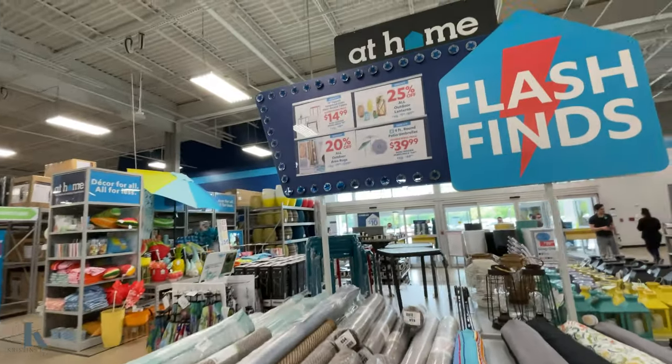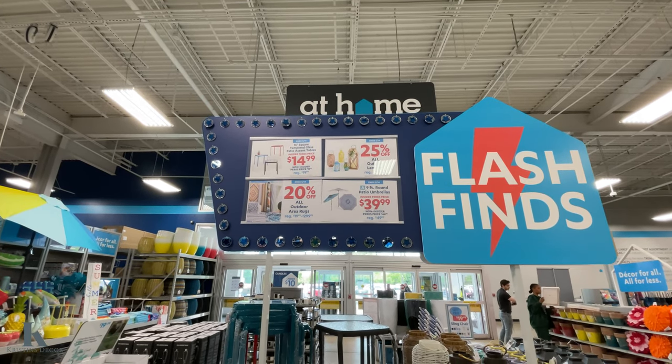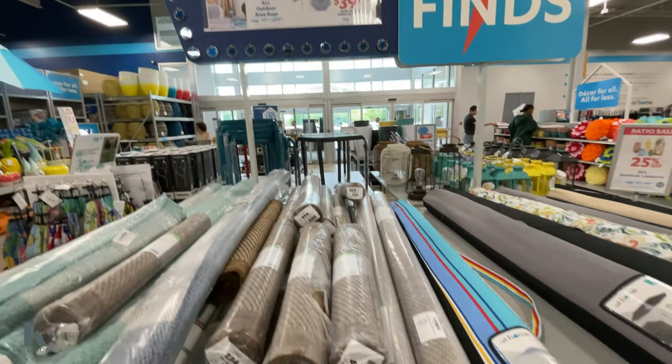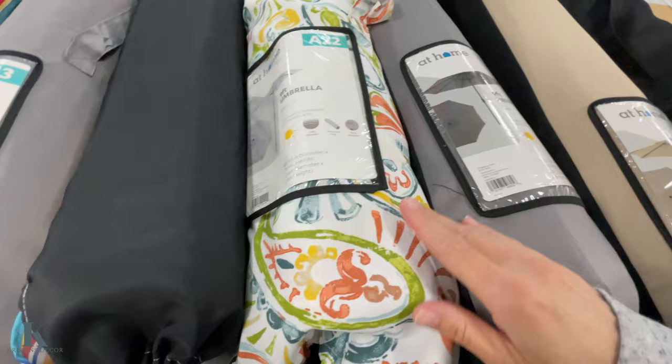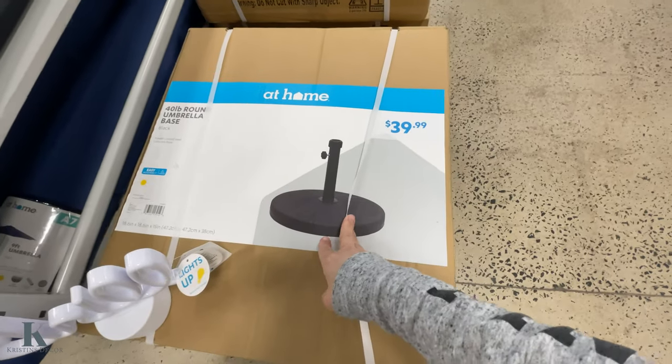The big umbrellas are $39.99, 25% off all lantern decor, $15 tables, and 20% off area rugs. These are really fun umbrellas with different fabrics, and they have the holders for $40 to go with them — those are the 9-foot ones.